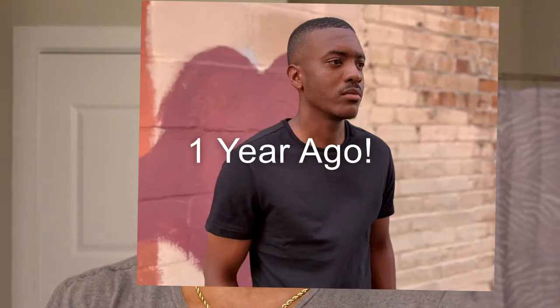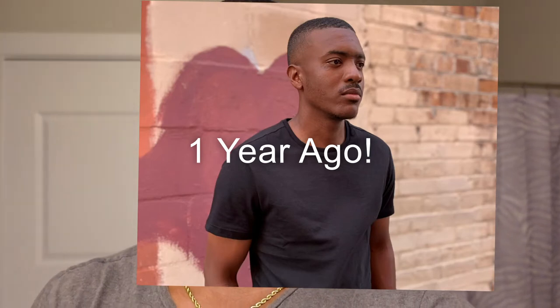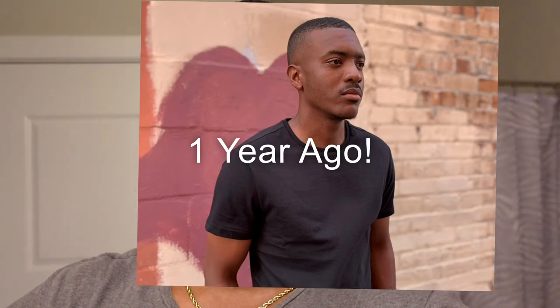Here are the results so far with doing minoxidil twice daily for about a year. I will say this: the growth will really depend on your genes. Some people have better genes for growing hair; others are going to be a little more of a struggle, like myself.